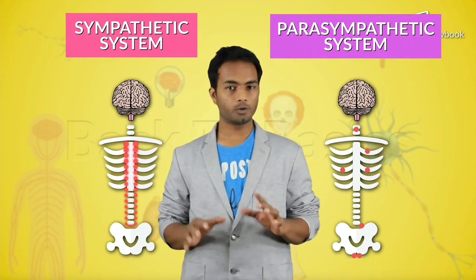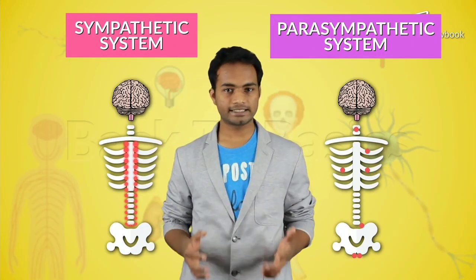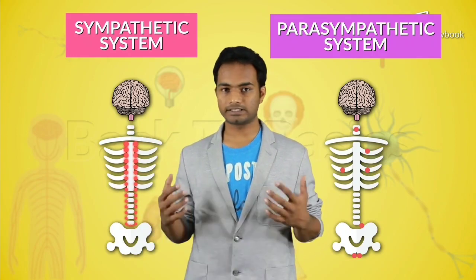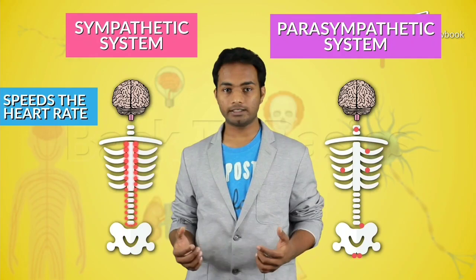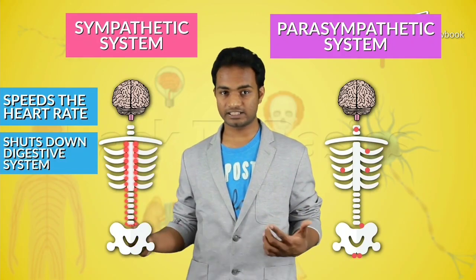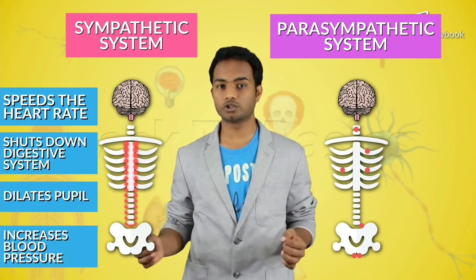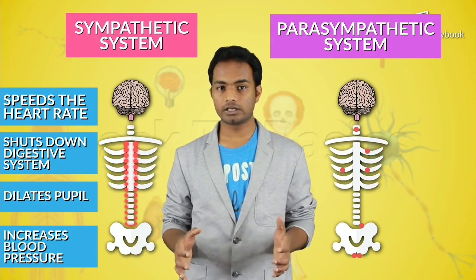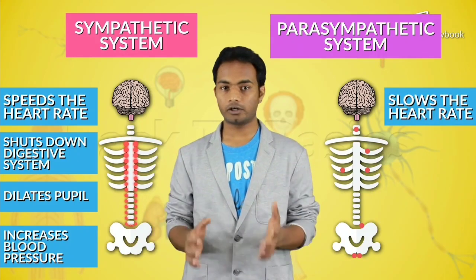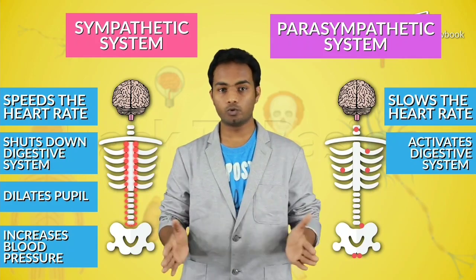But at the end of the day, both of them are working together to keep your body safe. In emergency situations, the sympathetic nervous system speeds the heart rate, shuts the digestive system, dilates the pupils, and sometimes increases blood pressure. While the parasympathetic nervous system in normal conditions tries to slow your heart rate down and also activate your digestive system. So, these two do opposite work.